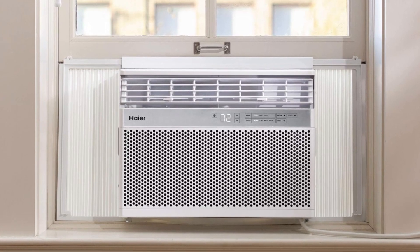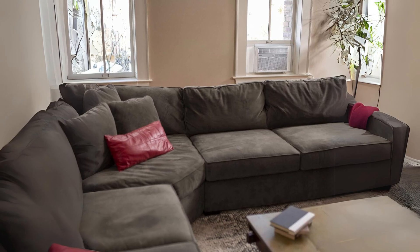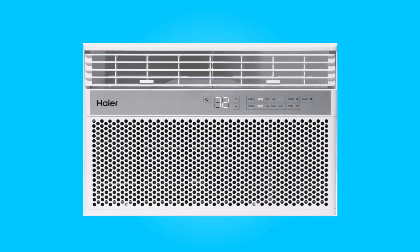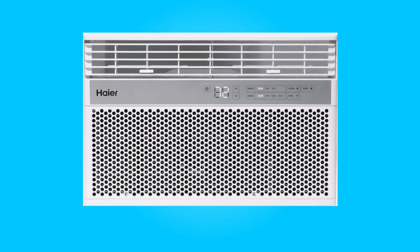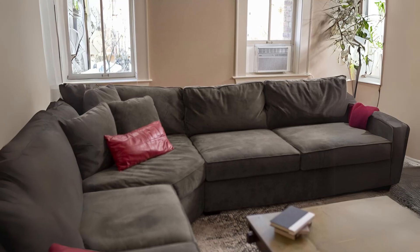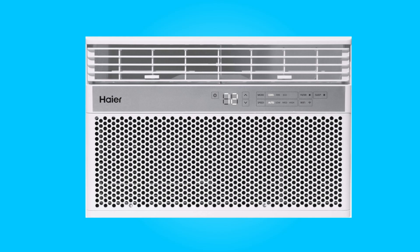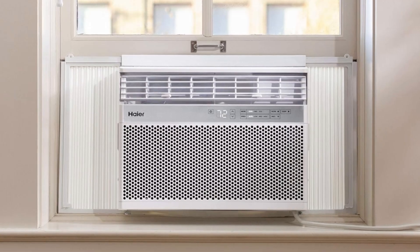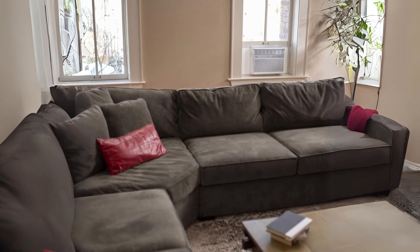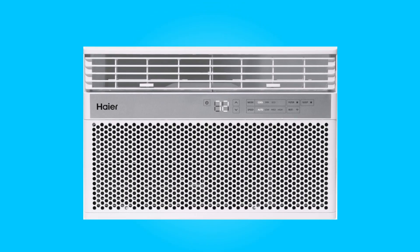What makes this product a smarter choice? Number 1: Efficient Cooling and Energy Savings. This air conditioner is a remarkable addition to any room, offering efficient cooling while maintaining an ENERGY STAR certification. This unit can cool spaces up to 450 square feet, making it suitable for bedrooms, living rooms, or offices. The ability to dehumidify up to 2.7 pints per hour ensures your environment remains comfortable and free from excess moisture. With its ENERGY STAR certification, you can enjoy the same cooling power as standard units while using less energy, which is a significant benefit for both your comfort and your energy bills.